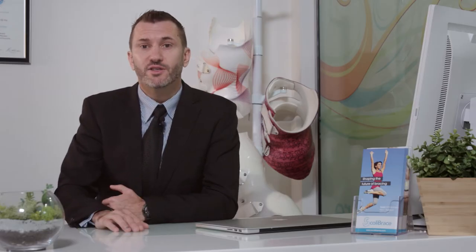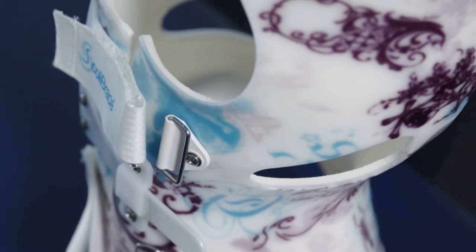Remember, Scoli brace is only available through certified clinics and trained providers, so you can have confidence that your treatment is in good hands.